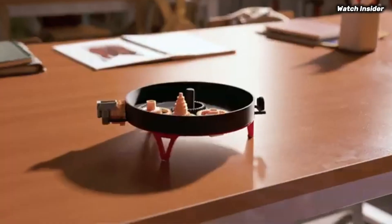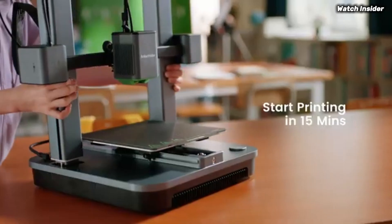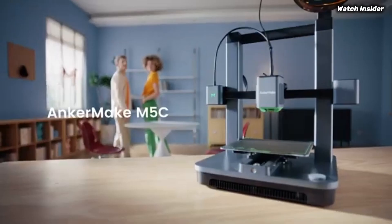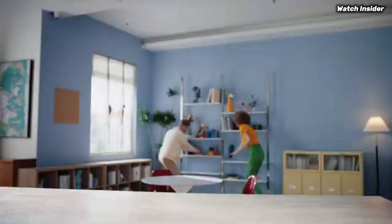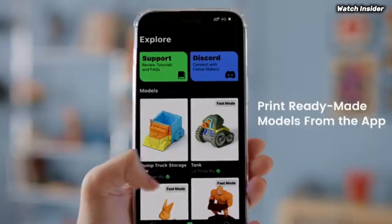Ease of use is another critical aspect where the M5C excels. The intuitive touchscreen interface simplifies navigation and setup, making it accessible even for those who are new to 3D printing. Additionally, the printer comes partially assembled, meaning you can get started with minimal setup time. The Anchormake app...